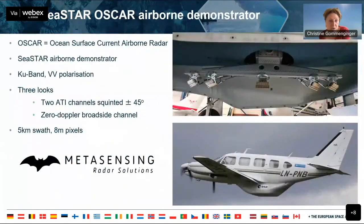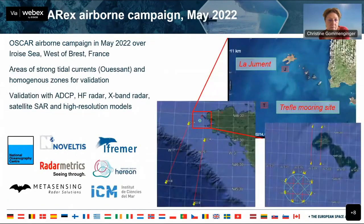Next is OSCAR, the airborne demonstrator for Seastar. It's on the underbelly of an aircraft flown by MetaSensing. It's an exact copy of what Seastar is going to do: KU band, VV polarization, three looks — forward, backward, and sideways — and can achieve a five-kilometer swath with eight-meter pixels. An example campaign was flown last May off the coast of Brittany to demonstrate that the capability already exists. Science can be done now with the airborne system that ESA has funded, with very high, strong tidal currents.